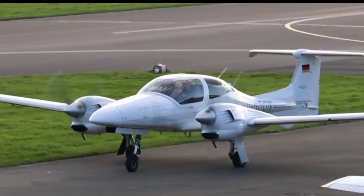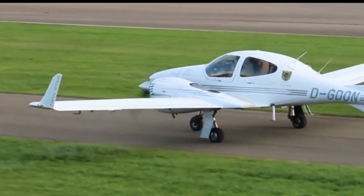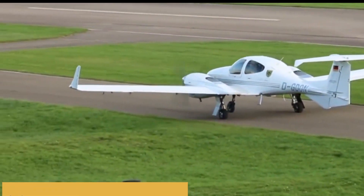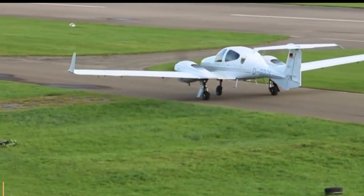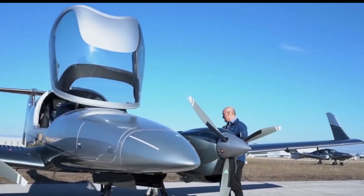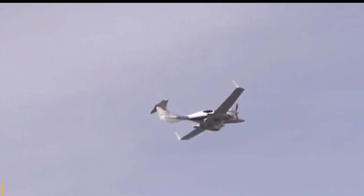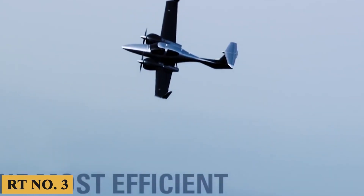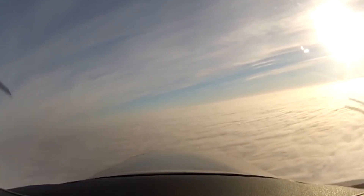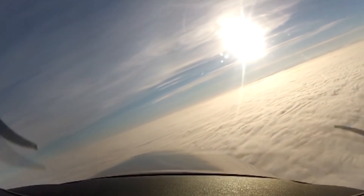The Diamond DA42NG is powered by a pair of Austro Engine AE300 turbocharged common-rail injected 2.0-liter diesel engines. Each engine delivers 168 horsepower, and they're known for their reliability, efficiency, and high performance. The use of Jet A1, Jet A, TS1, and RT No. 3 jet fuel, as well as certain diesel fuels, makes this aircraft versatile and practical in regions where avgas is scarce or expensive.